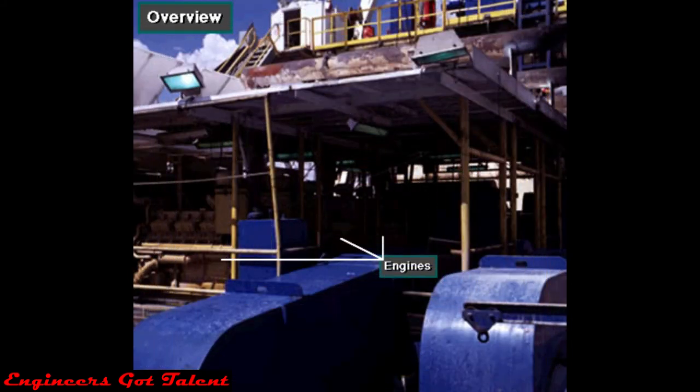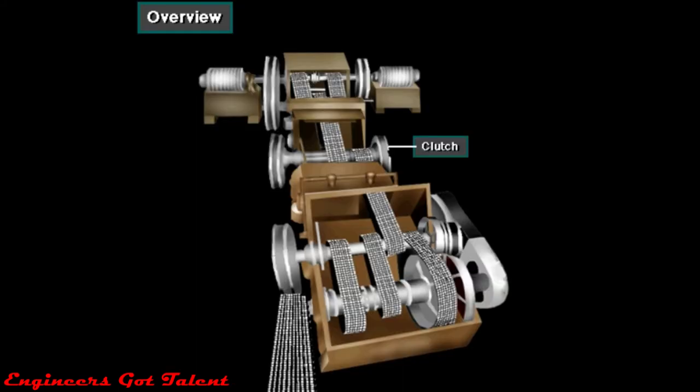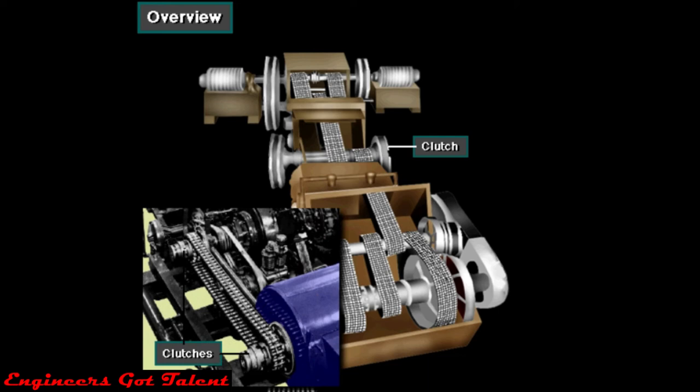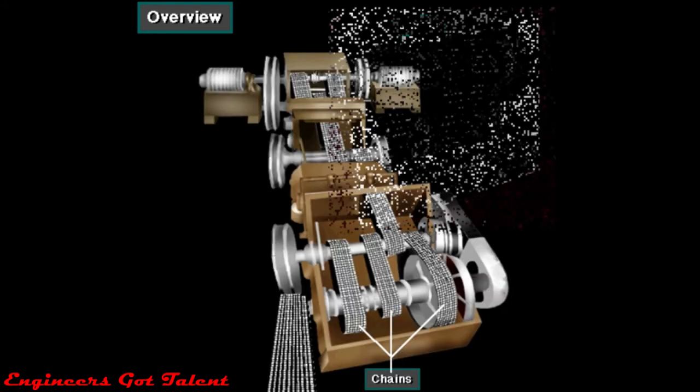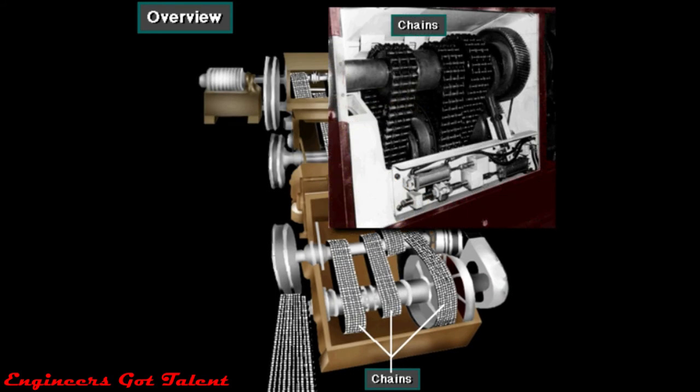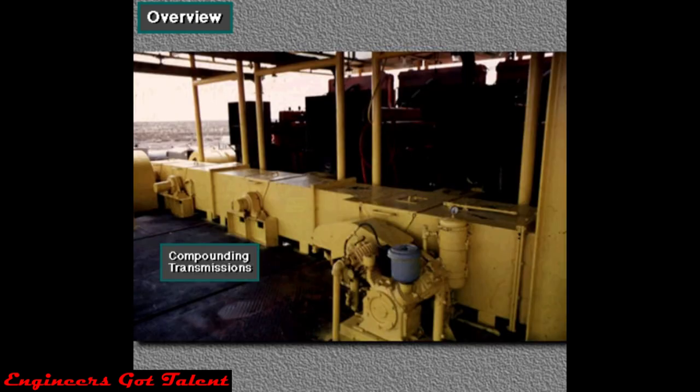Mechanical drive rigs normally compound, or connect, two or more engines to drive the main pumping, rotating, and hoisting equipment. Generally, small to medium sized land rigs use mechanical drives. They use clutches, converters, chains, shafts, belts, or compounding transmissions to connect the prime movers to the driven equipment.